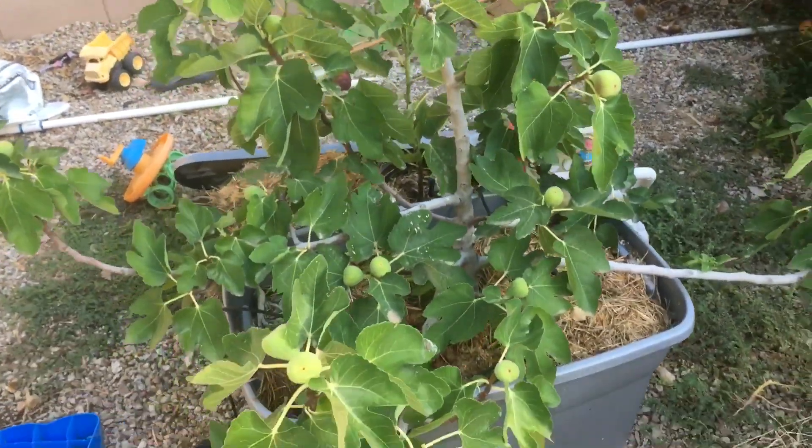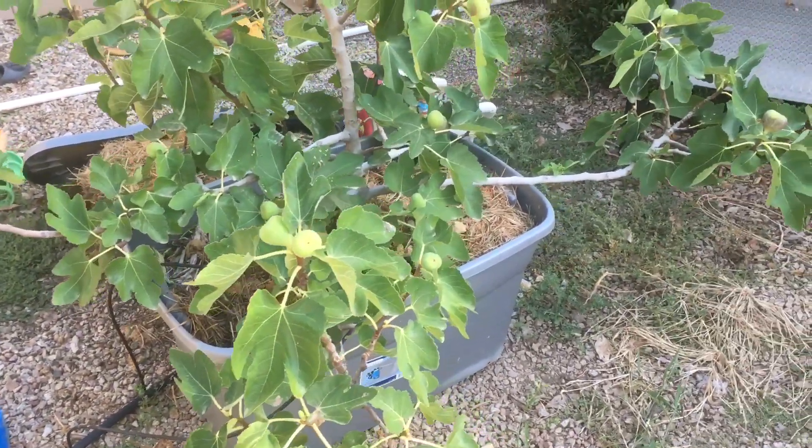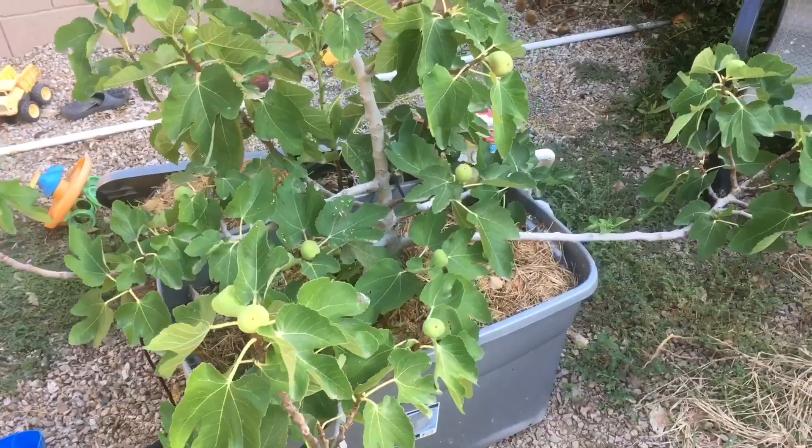Check me out at gardenofluma.com for more tips on gardening and growing fruit trees, especially in hot, dry climates. Thanks for watching.